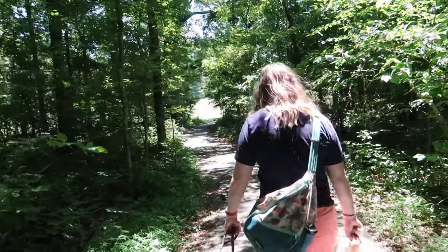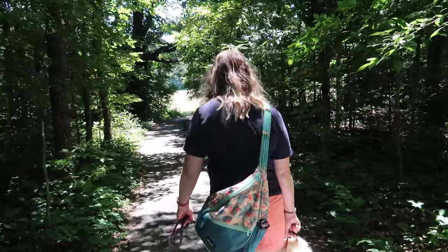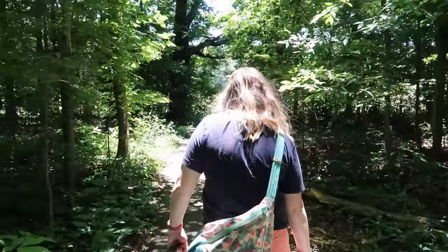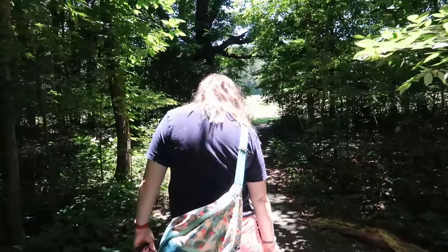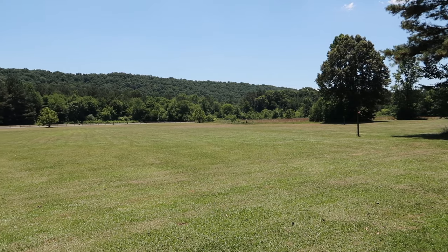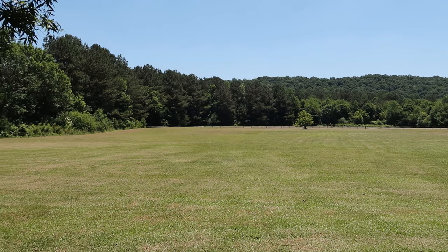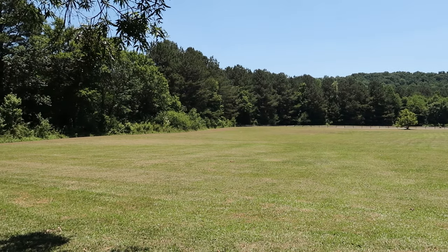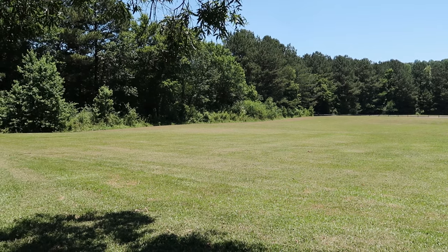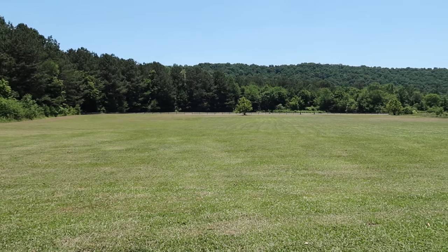He is panting — he does not like all this walking. He should though, but he enjoys his naps. So peaceful out here.